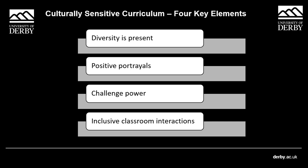Finally, inclusive class interactions. This focuses very much on the learning environment itself being accepting of different cultural and other perspectives. This is down to very small things like making an absolute effort to pronounce everyone's name correctly, and making sure students respect other students' perspectives — creating a classroom environment where those perspectives can be shared if they wish to be. Those are the four pillars of the culturally sensitive curriculum.